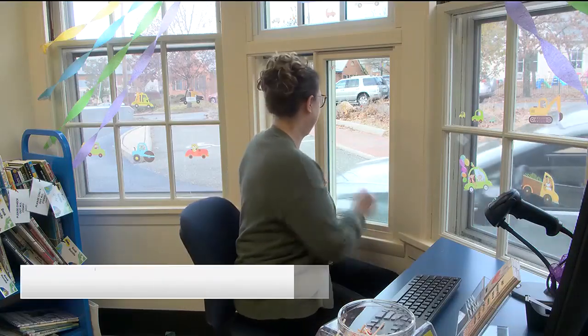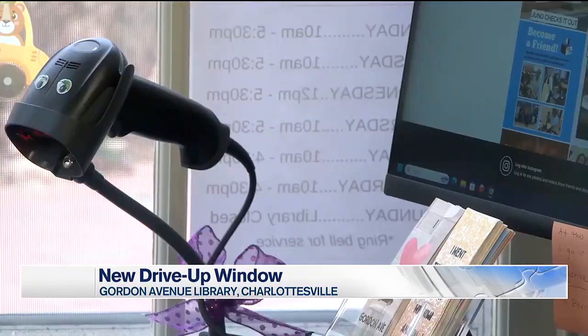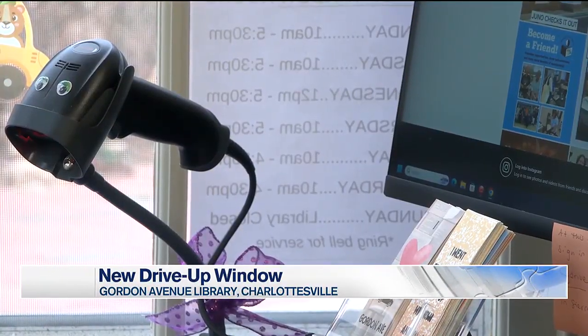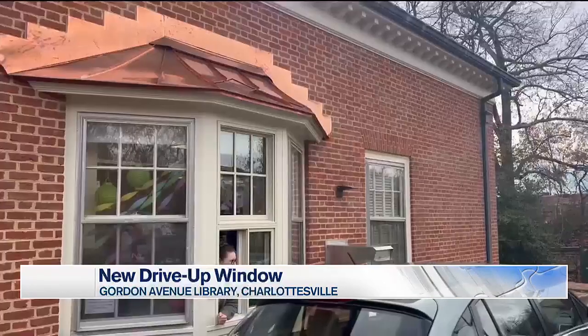Quick and easy way to get your books — the library opened a drive-up window. You can pick up books you placed on hold or drop them off at the window. If you want to pay a fine, you can do that too. Just make sure that you have exact change or a check.